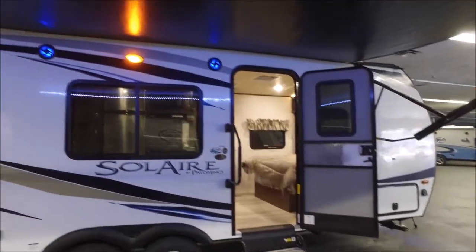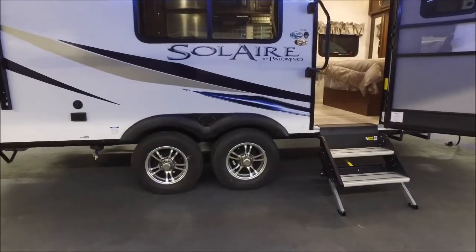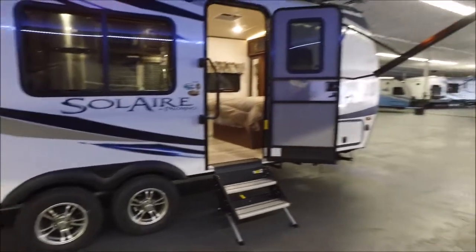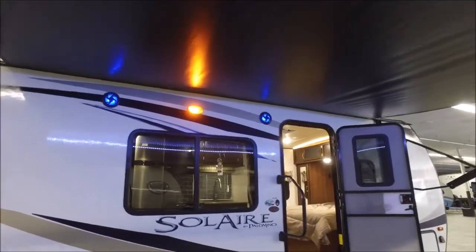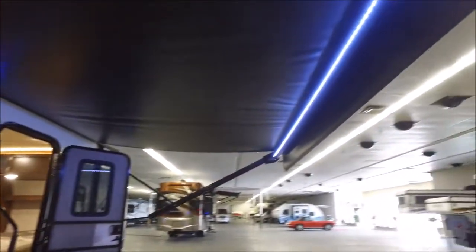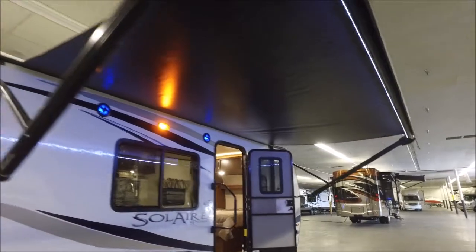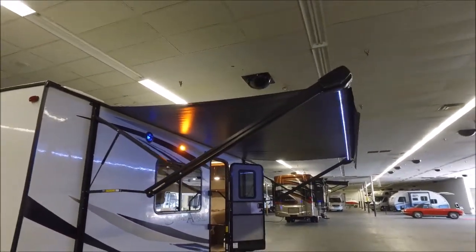I love this huge window they've got right here. You've got torsion axles — it is a tandem axle trailer with aluminum wheels, very nice. You've got LED outdoor speakers, a porch light, and then you have the awning light, so you really don't even need the porch light, but you've got it.